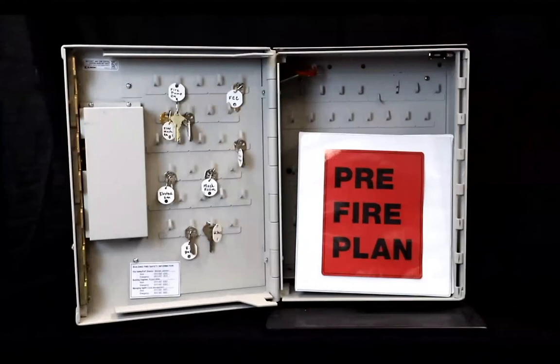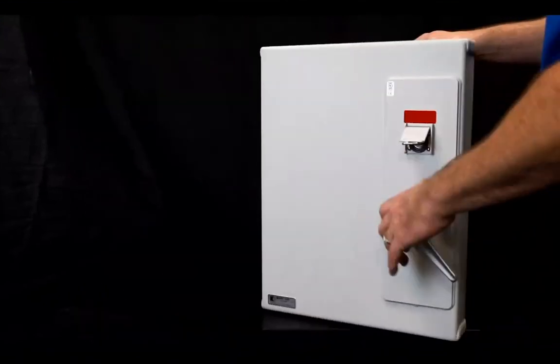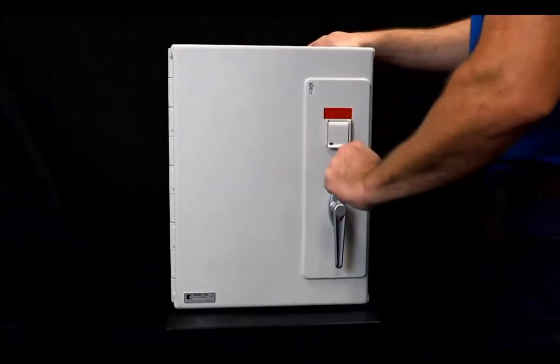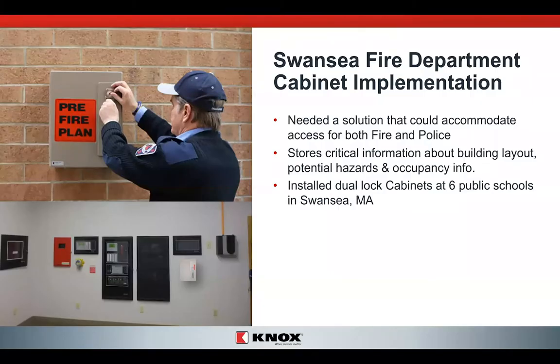Not only does the cabinet provide quick access and less damage to your facility, but it also gives us the information we need to move quickly throughout your facility. Once everything is replaced back inside, it's locked up, secured, accountable, and ready to go for the next incident. The Swansea Fire Department saw a need for having information readily available for both police and fire. They needed information and layout for their six public school campuses throughout their city, and they went with the Knox document cabinet to put everything they need right inside that box for fire and police service.